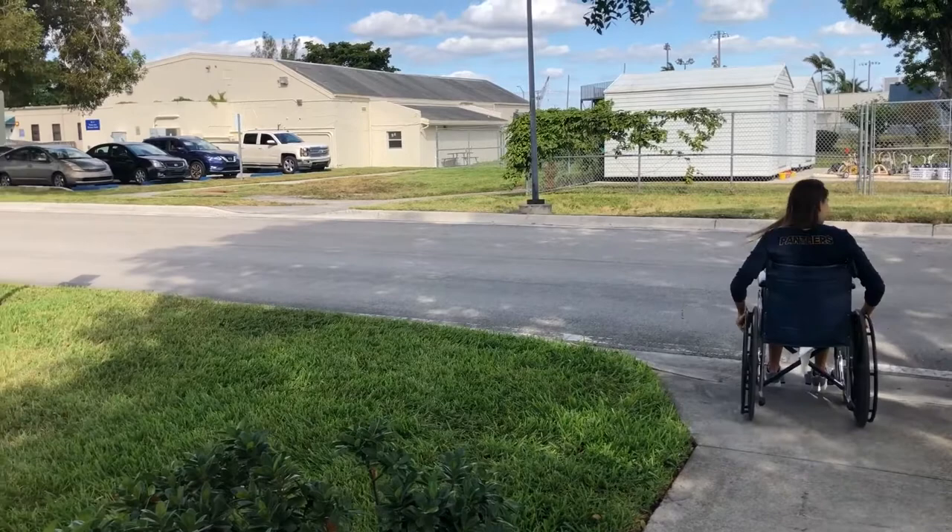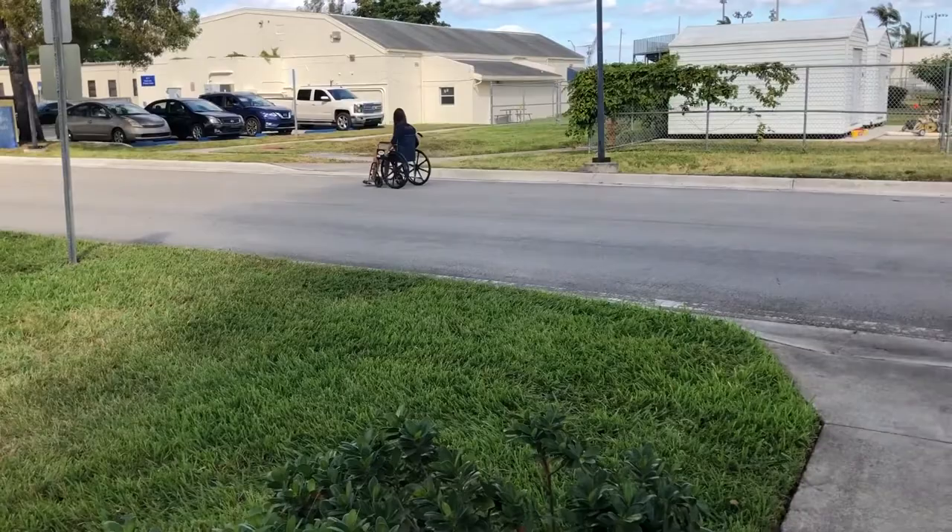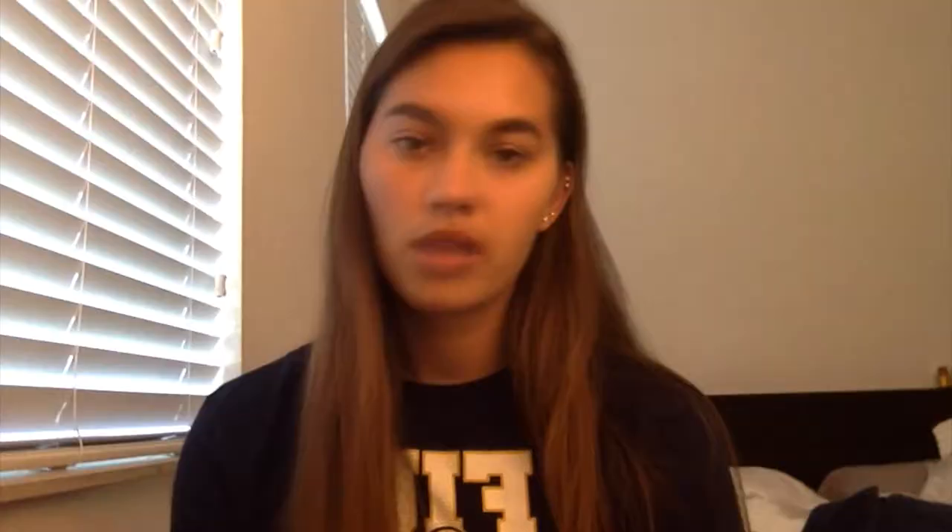I found that people were very nice to me. They did stare and wonder what was wrong, but when it came to opening doors they all offered to help me. When I crossed the street, they all let me go first and waited for me to wheel across and get to the sidewalk.